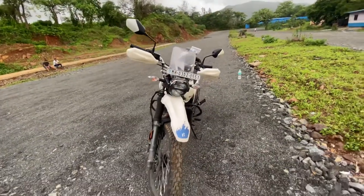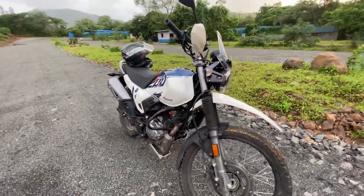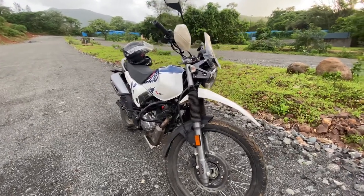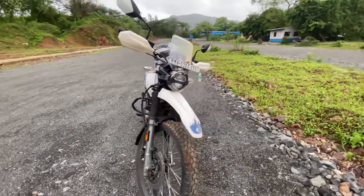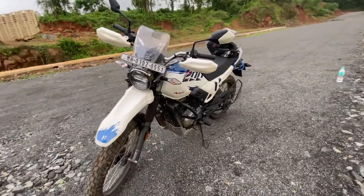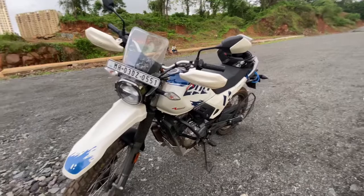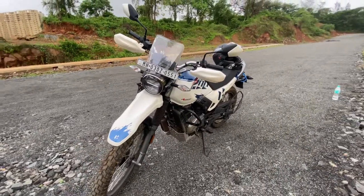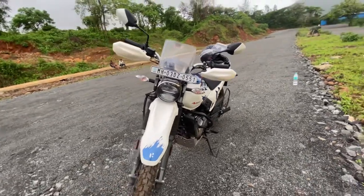The last and fifth point is the road presence of the bike, which is quite good. When you are standing somewhere, people ask about the bike — how it looks, its price, mileage — because the road stance is slightly different compared to other bikes. So the road presence of the XPulse is also good.